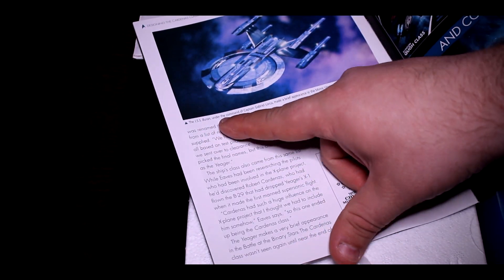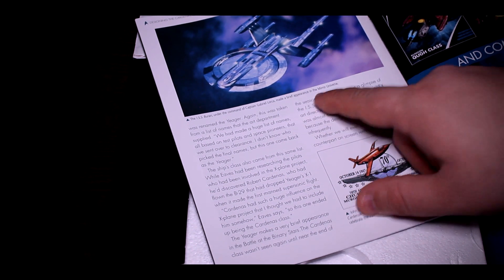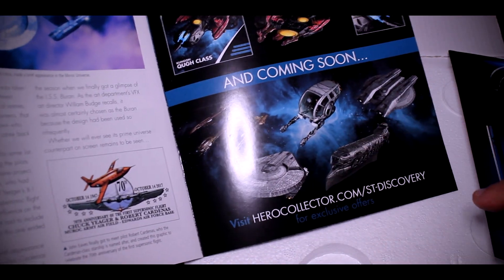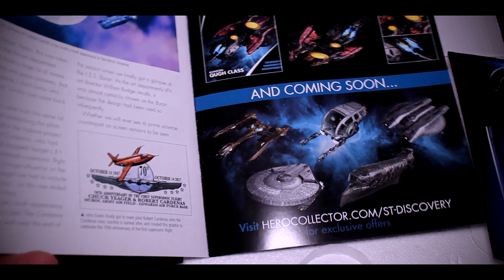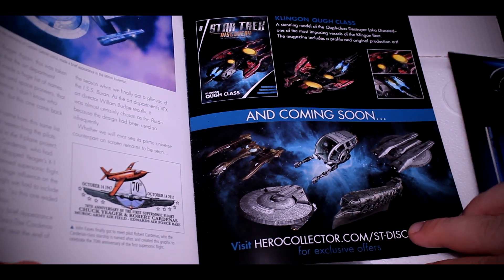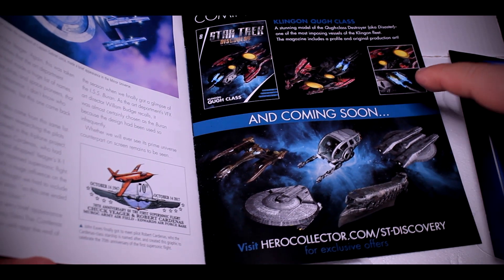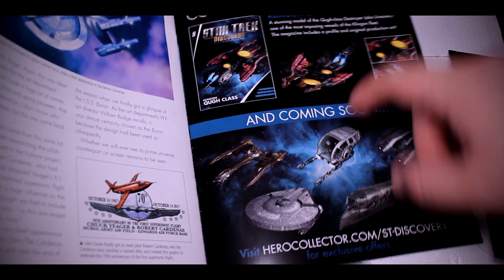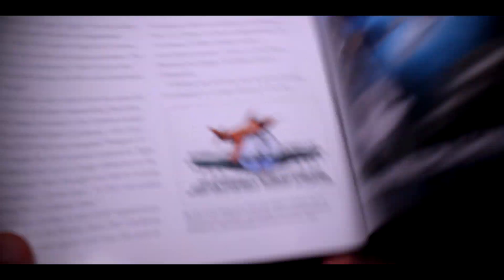The ISS Buran, under the command of Captain Gabriel Lorca, made a brief appearance in the Mirror Universe. This ship has been out for a while, so you've probably seen unboxing videos for it. What Eagle Moss so generously sent me were the Shepard, the Magee, and the Cleave, and I'll have videos coming out for those three ships in the very near future.